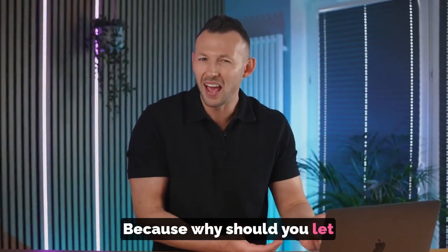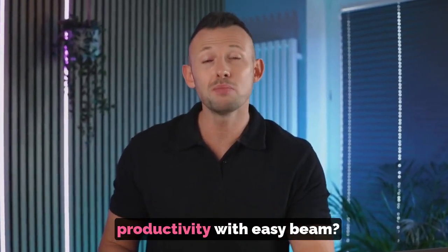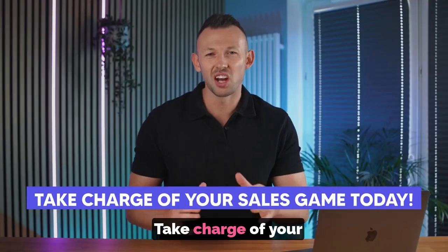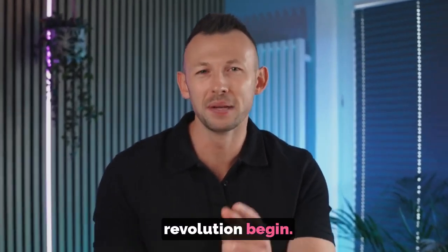Because why should you let outdated workflows hold you back when you can increase your sales productivity with EZB? Take charge of your sales game today. Install the EZB Chrome extension and let the revolution begin.